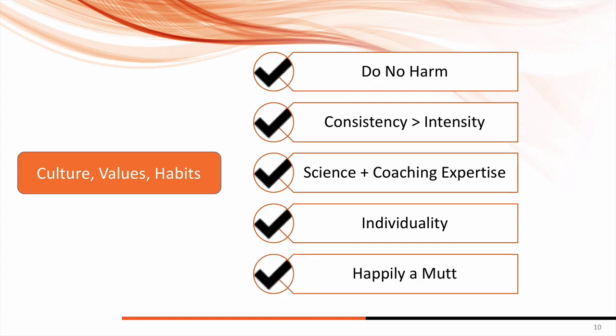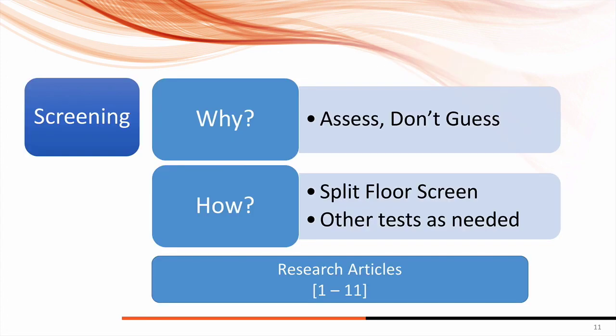Lastly, combining everything: be a happy mutt. Don't be afraid to learn from PTs, ATCs, chiropractors, coaches, sports scientists — everybody has a valid opinion as long as it's based on sound quality evidence or expert coaching experience.